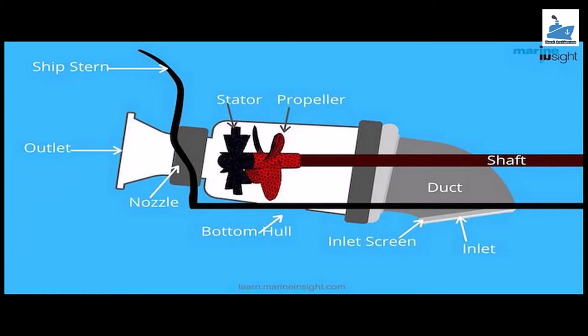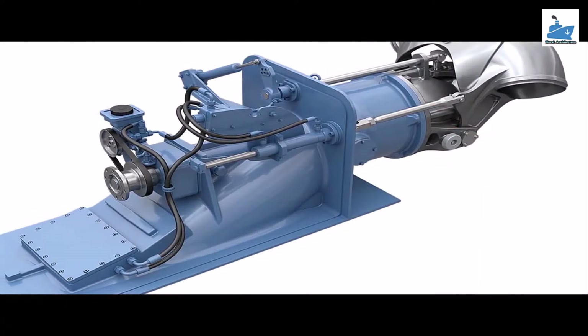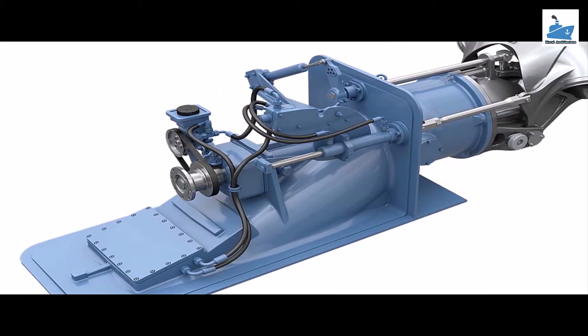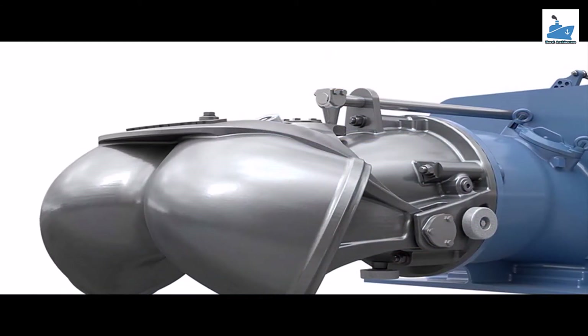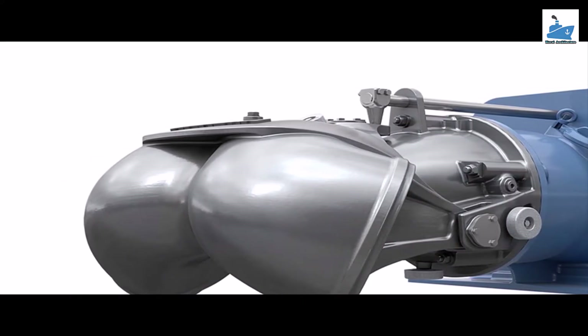The impeller is a shaft that is powered using an onboard motor. It is coupled to the stator that rotates the blades. To understand the impeller stator arrangement, it can be likened in principle to the engine of an aeroplane that rapidly increases the outlet velocity of air entering the turbine. The impeller shaft is rotated by the main drive shaft connected to the motor and is coupled using reinforced bearings and connectors.